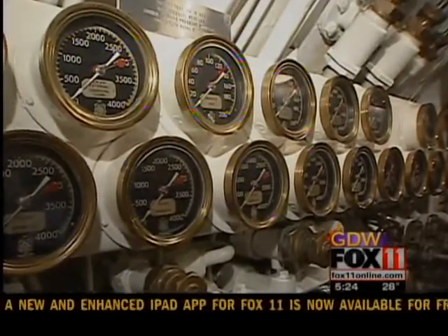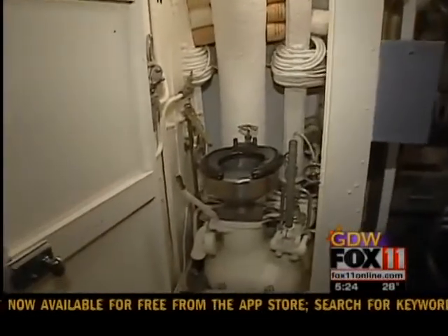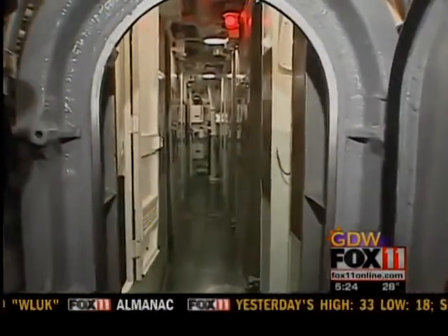What about claustrophobia — were they tested for that? Yes, they went through a lot of physical and mental tests. You had to be able to get along with everyone, handle confined spaces, and remain calm and cool in difficult situations.